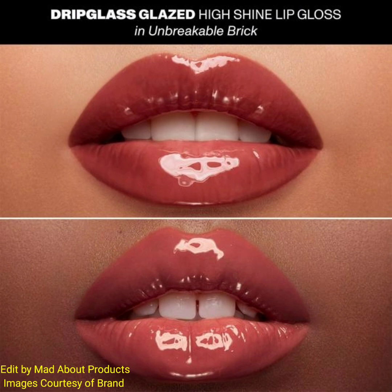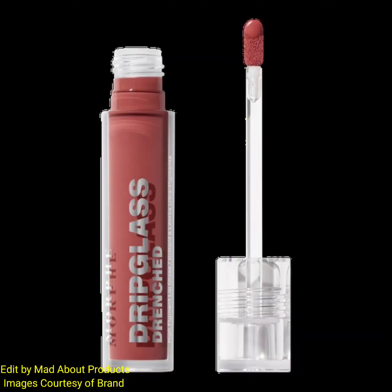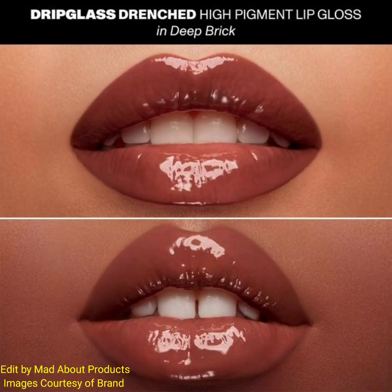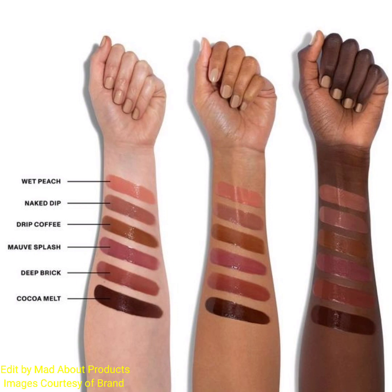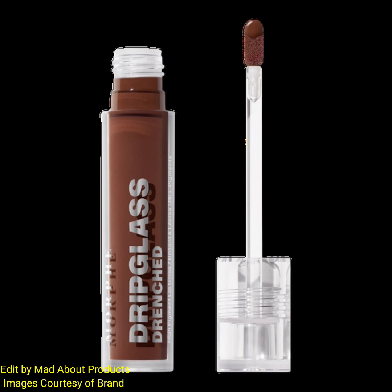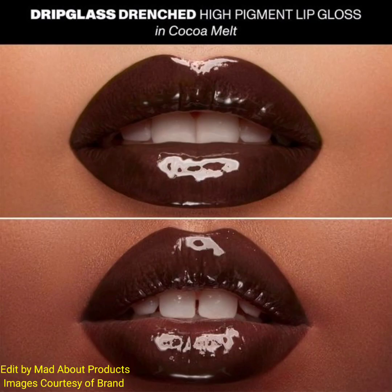This hydrating gloss dials up the saturation to instantly coat lips in color, infused with cocoa butter, vitamin E, and olive oil. It leaves lips feeling soft and smooth, with full coverage, intensely pigmented color, and a glass-like finish formulated with cocoa butter, vitamin E, and olive oil.